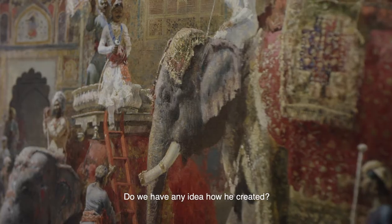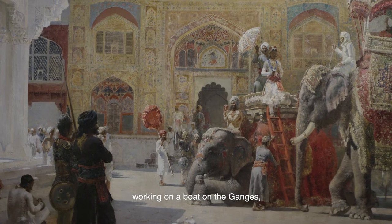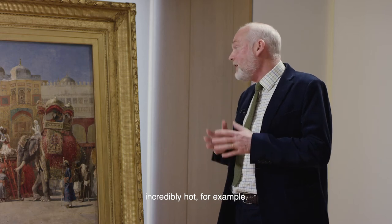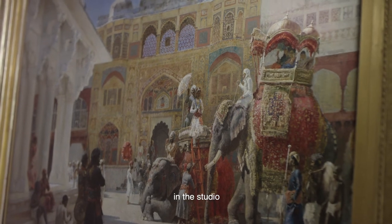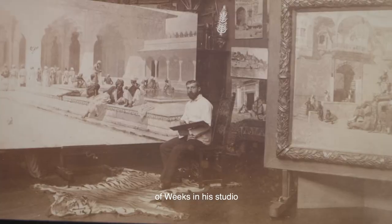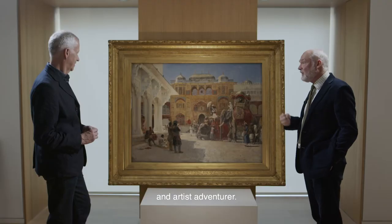Do we have any idea how he created it? There are great stories of him working on a boat on the Ganges in the middle of the day when it would have been incredibly hot. He also worked from photographs. But these big Academy pieces were certainly worked up and finished in the studio. And we have a fantastic photograph of Weeks in his studio with the tiger skin in front of him, showing him as an artist explorer, an artist adventurer.